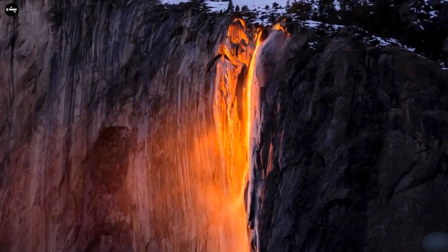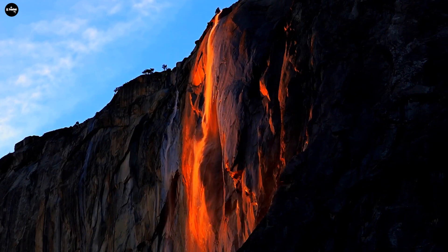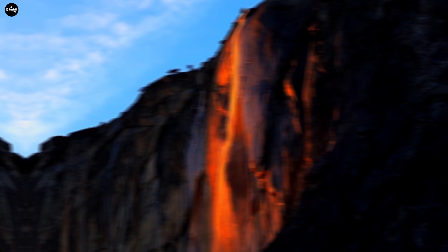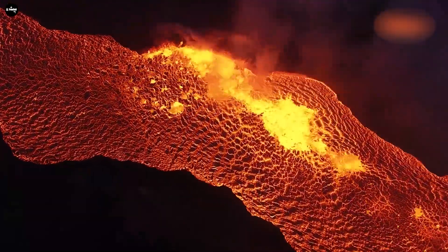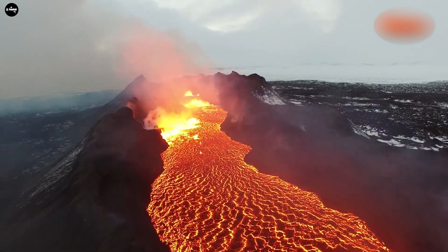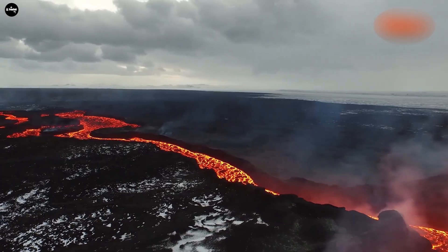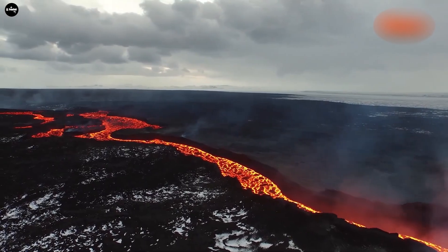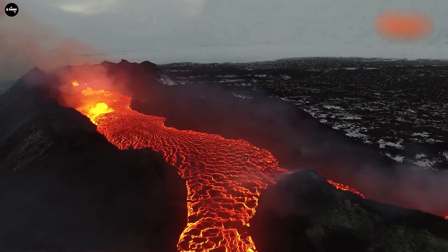The beauty of this fiery red lava waterfall draws millions of visitors to witness and admire the scenery, despite unfavorable weather conditions. Although it has many potential dangers, people still want to see it with their own eyes from above. Lava flows like a fire waterfall always leave people in awe, but behind the spectacle lie many dangers to the surrounding environment, especially the marine environment.